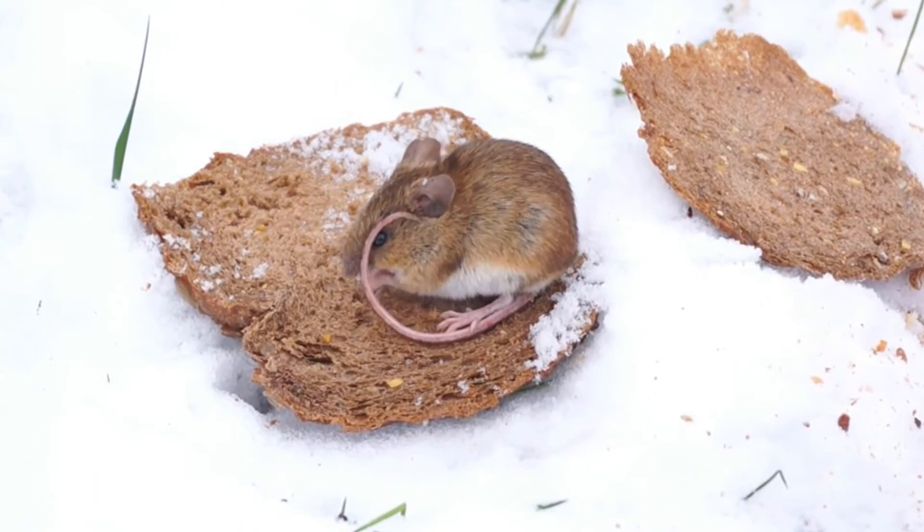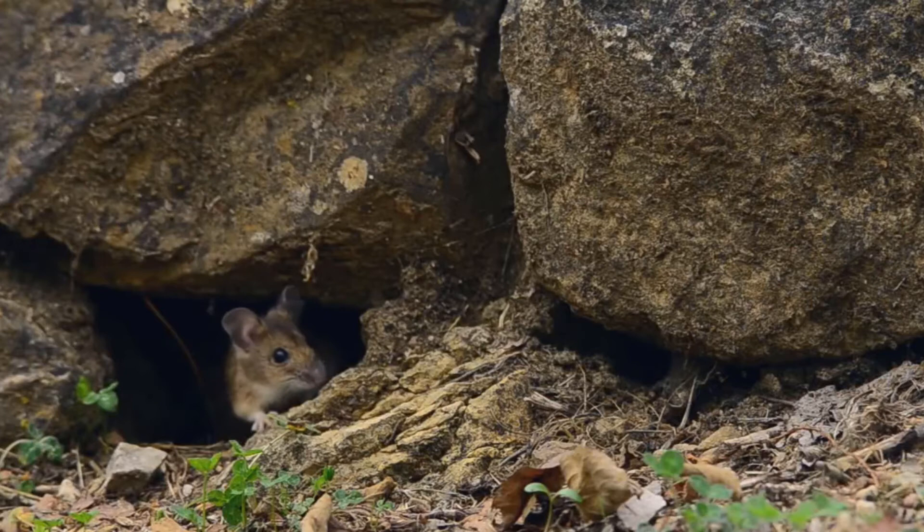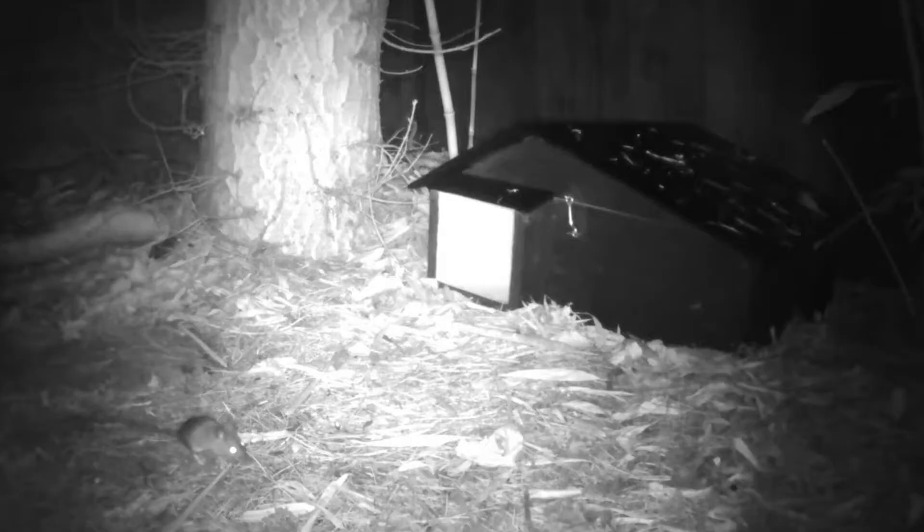Woodmice don't hibernate but they can go into torpor to preserve enough energy at this time. The woodmice will spend a lot of time grooming themselves and each other, wiping their faces and ears with their front paws and passing their tail through their mouths.